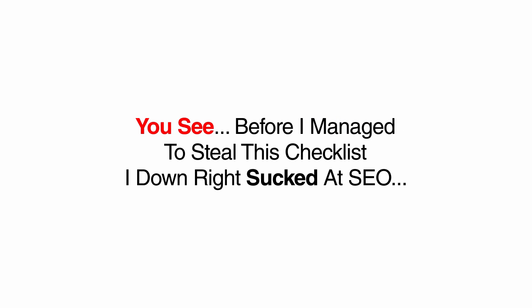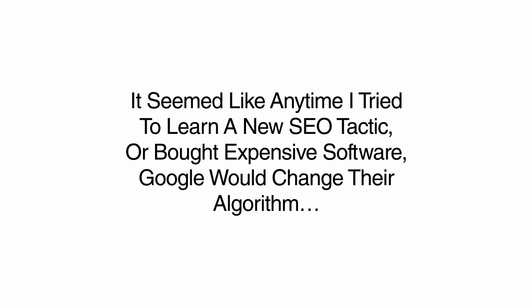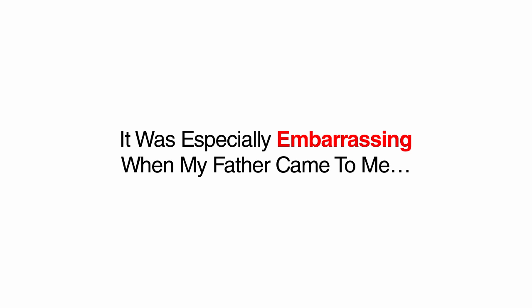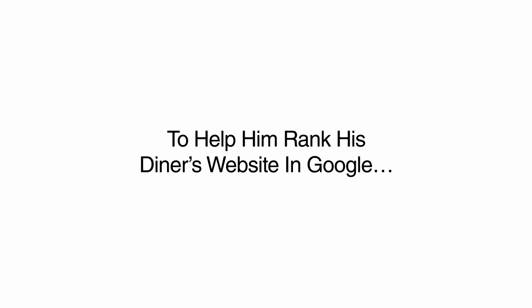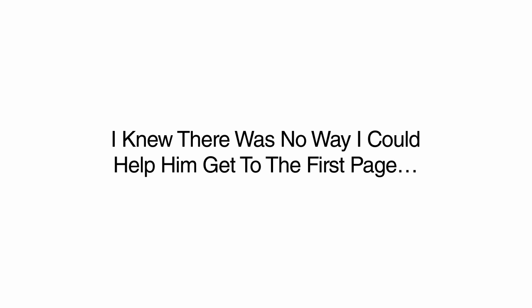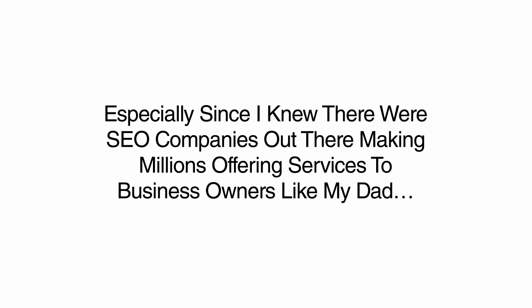Before I managed to steal this checklist, I downright sucked at SEO. It seemed like any time I tried to learn a new SEO tactic or bought some new expensive software, Google would change their algorithm and the strategies I used would just no longer work. It was especially embarrassing when my father came to me to help rank his diner's website in Google. He owns a popular restaurant in Long Island, New York — one of the most competitive offline niches in one of the most competitive locations. I knew there was no way I could help him get to the front page, which really killed my confidence, especially since I knew there were SEO companies making millions offering these services to business owners like my father.